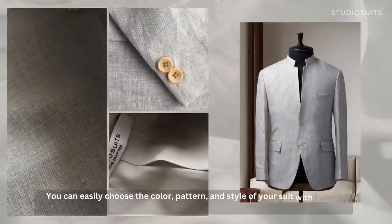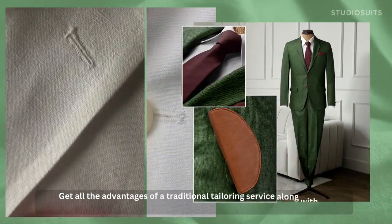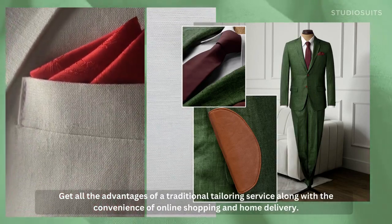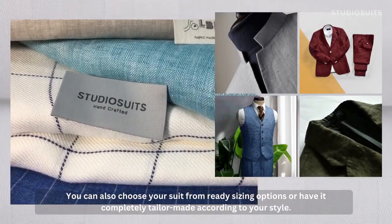You can easily choose the color, pattern, and style of your suit with specific details. Get all the advantages of a traditional tailoring service along with the convenience of online shopping and home delivery. You can also choose your suit from ready sizing options or have it completely tailor-made according to your style.